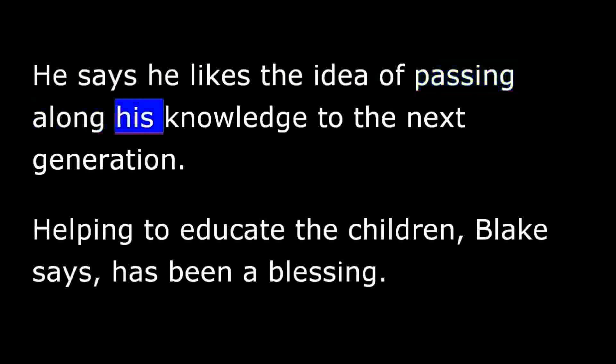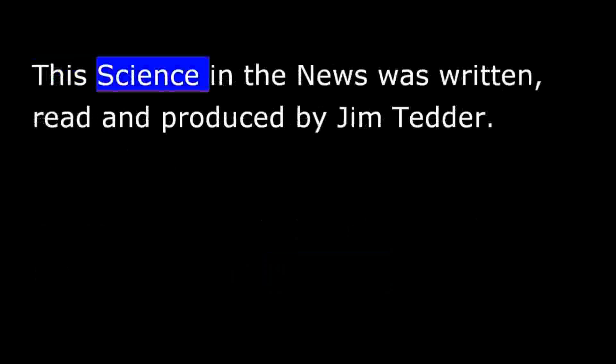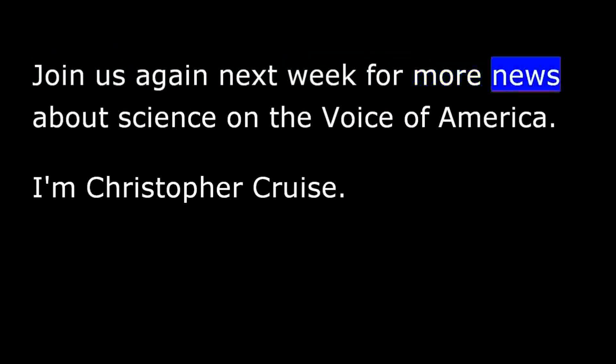The man who started it all, Blake Wisnant, still lives near his farm in Florida. Health problems and age — he is over 80 — now keep him from working in the fields. But he still goes to the Earth Box store nearly every day and enjoys teaching classes about agriculture to visitors. He says he likes the idea of passing along his knowledge to the next generation, and helping to educate the children, Blake says, has been a blessing. This Science in the News was written, read, and produced by Jim Tedder. Join us again next week for more news about science on The Voice of America.